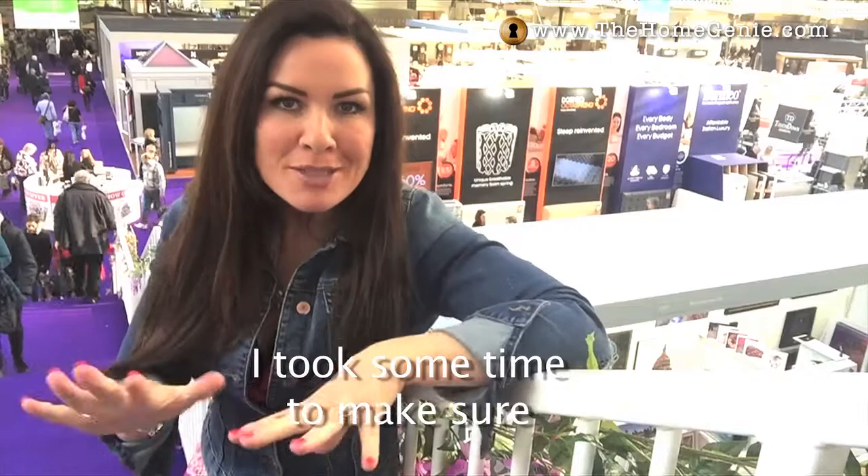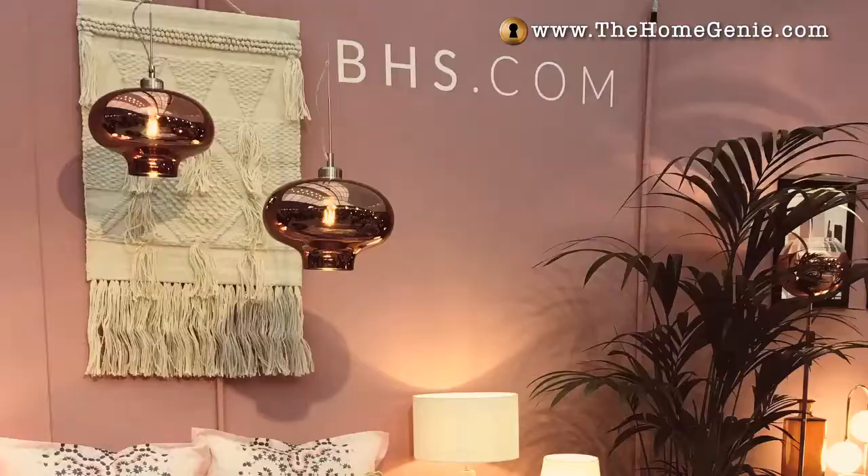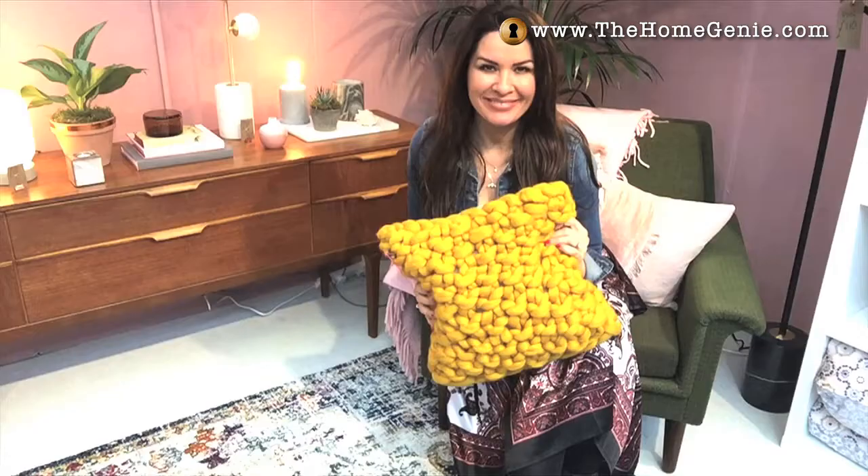I've been speaking on the Super Theatre at the Ideal Home Show in London this week, but of course I took some time to make sure I could pick out my favourite interior items to show you — how to style rooms, how to work your colour, just about everything you can imagine.